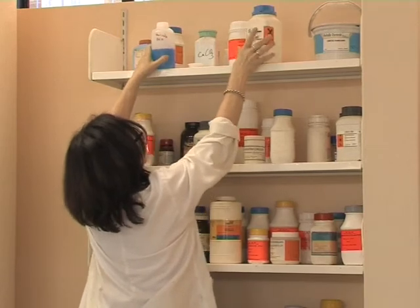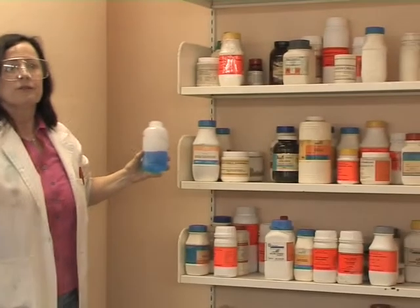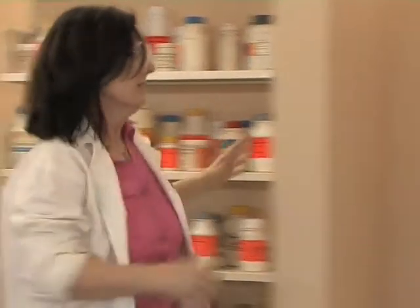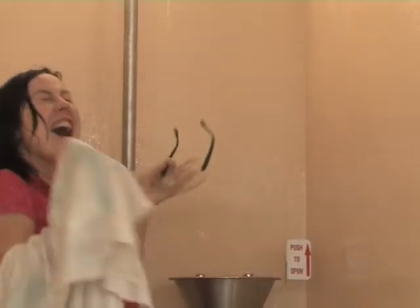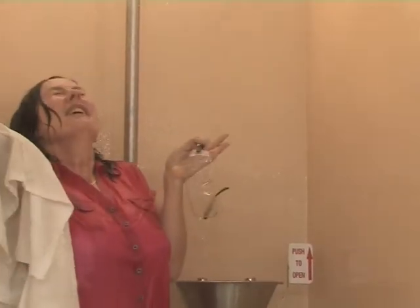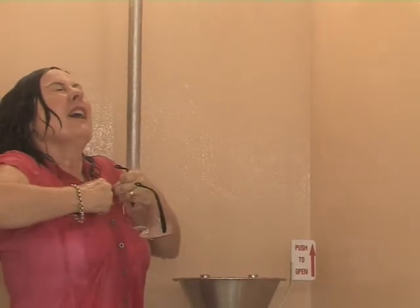In the event of a chemical spill onto the body or clothes, stand under the safety shower for at least five minutes to flood the affected area with water. Remove contaminated clothing to prevent further reaction with the skin, and wash off all chemicals with large quantities of running water.